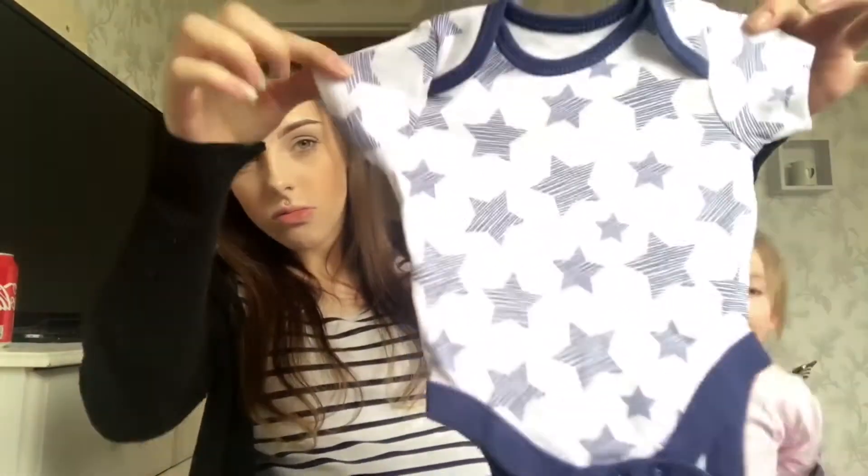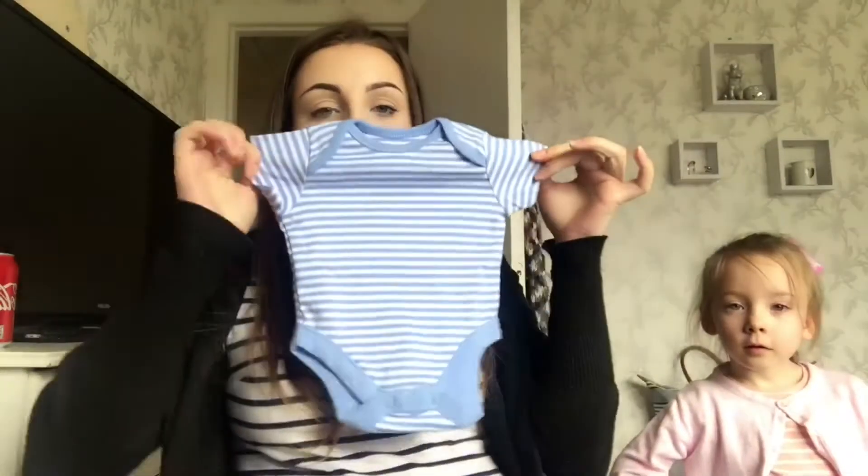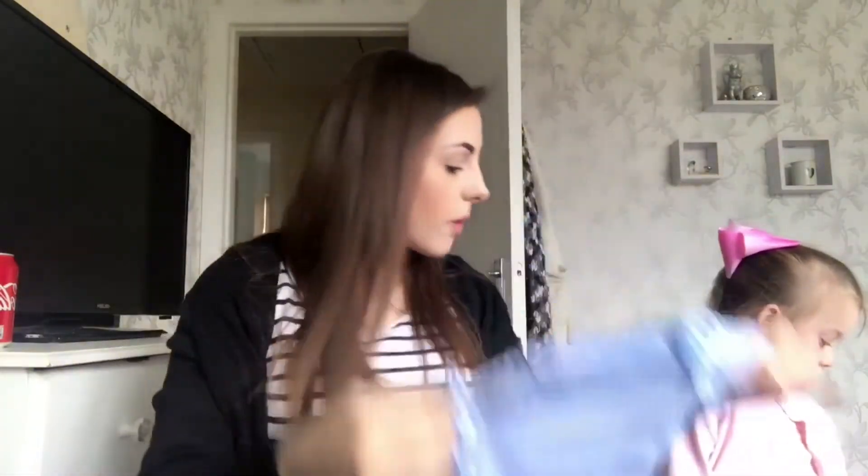The next vest is navy and white with little stars and is in the size up to one month. And the next one is just a baby blue and white striped one, which is up to one month as well.